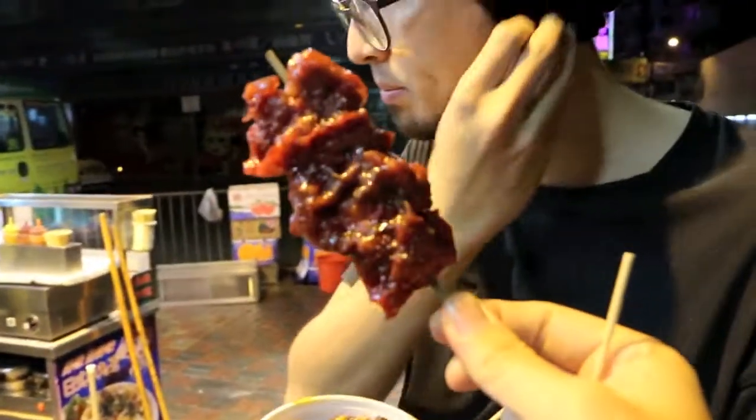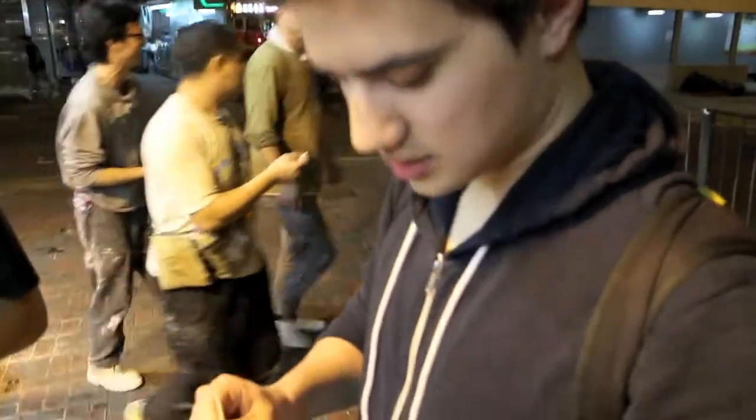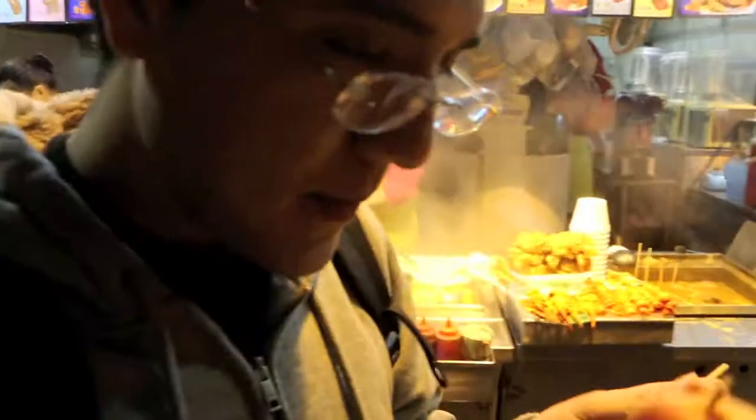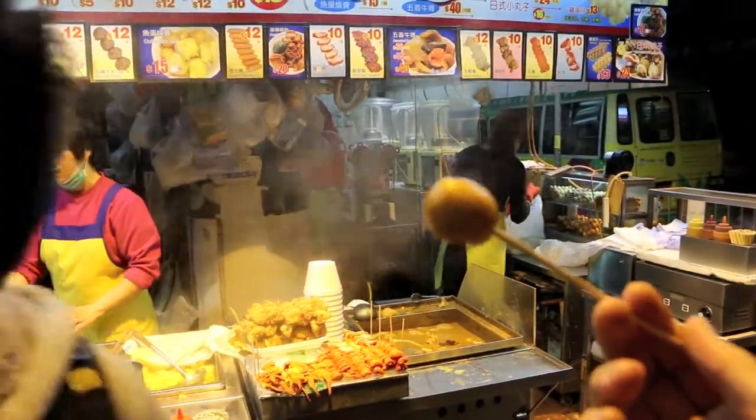I'm trying this. And you're not telling me what I'm eating until after I eat it? With soy — soy bean or bean curd or whatever. Just siu mai. The fish ball and the siu mai — the fish ball, classic Hong Kong snack.